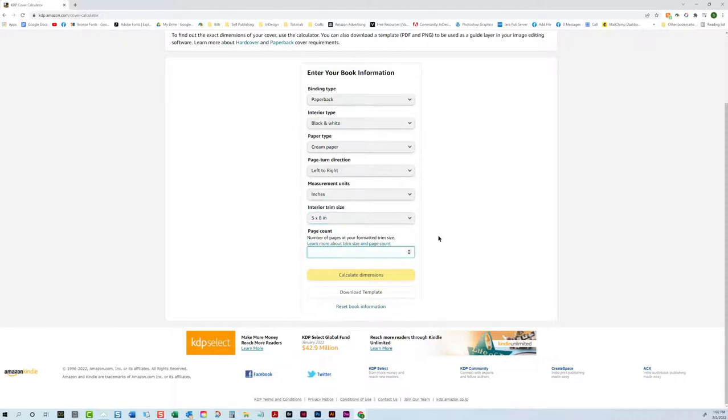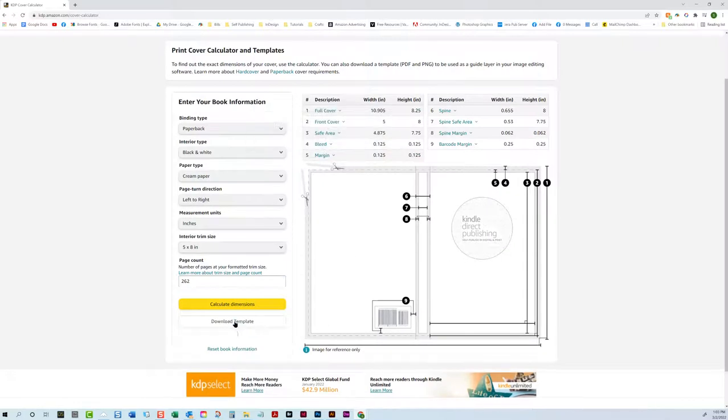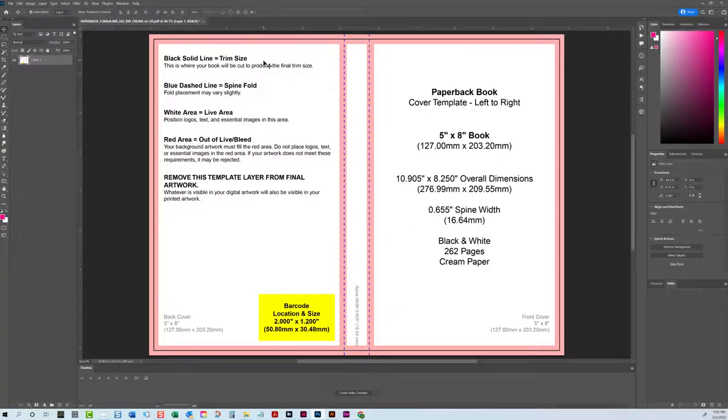Then page count. KDP used to only do their templates in increments of 10, so if your page count was 262 and you entered 262, KDP would send you a template for 270 pages. Now it is exact. We don't have that two or three page leeway anymore — the page count needs to be exact. That's something that's going to trip up a lot of people. Enter the page count and then you can either calculate the dimensions and set your own template up, or download their template.